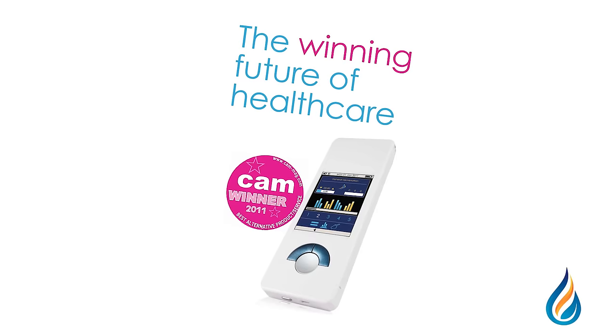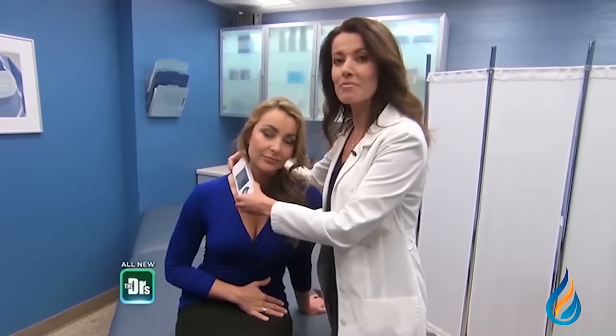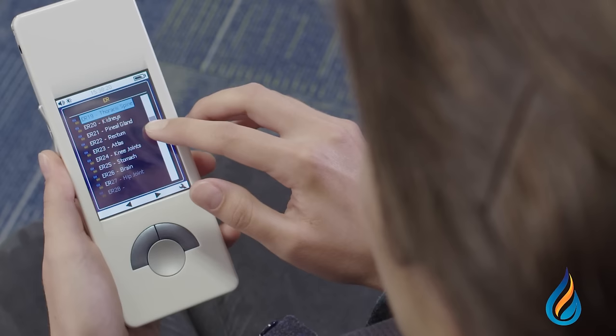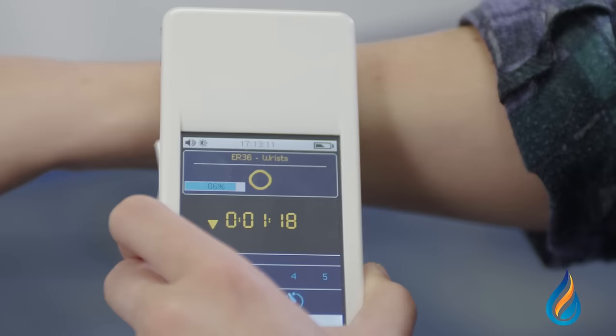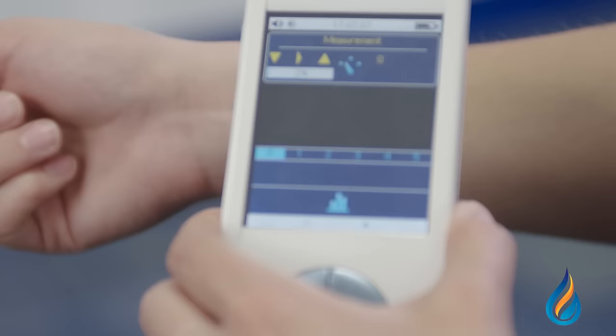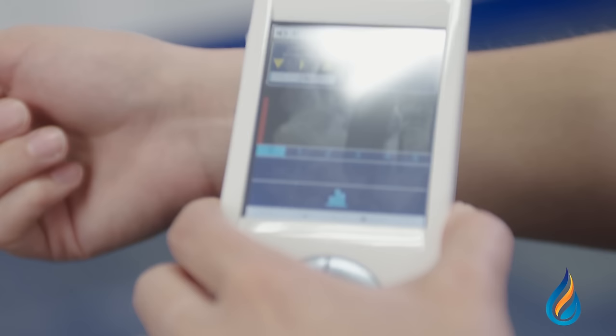Winning best health device of the year by CAM magazine, being featured on The Doctor Show, and becoming the tool of choice among many experts in the holistic health field such as Dr. Steve Sinatra, Dave Asprey, Ben Greenfield, Wendy Myers, and many others. The My Health is simple, flexible, and customized. It's simple because it's easy to browse and select different functions just like using a smartphone app. It's flexible — the My Health has loads of options to fit your needs, and it's customized to your needs in that moment.